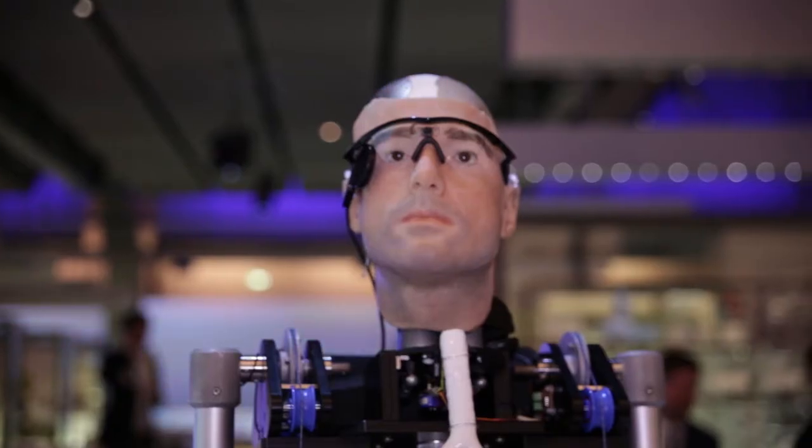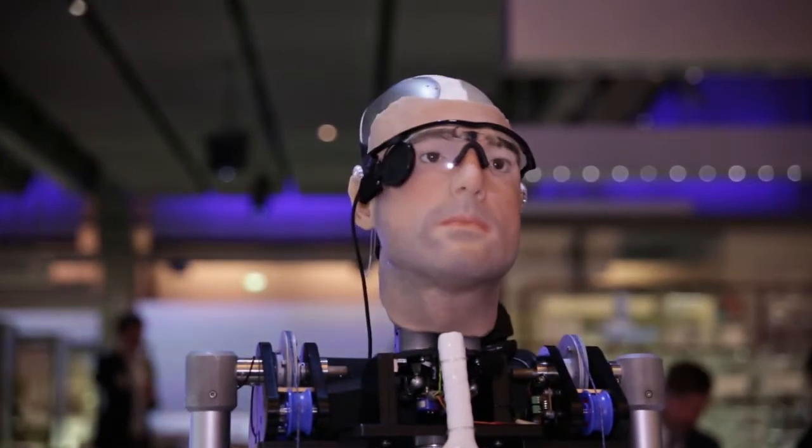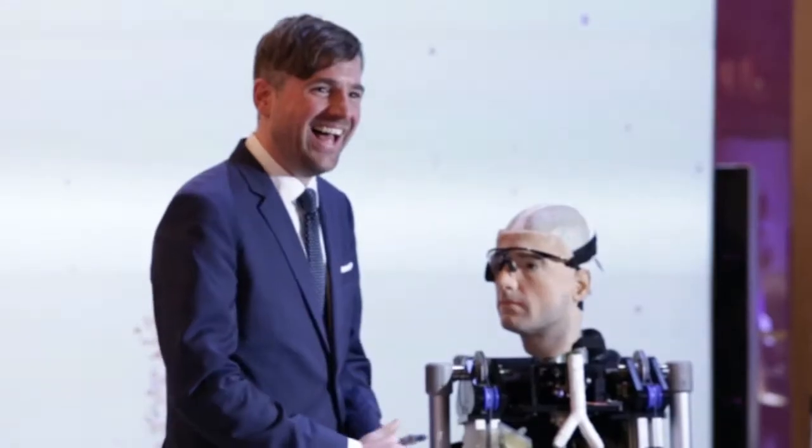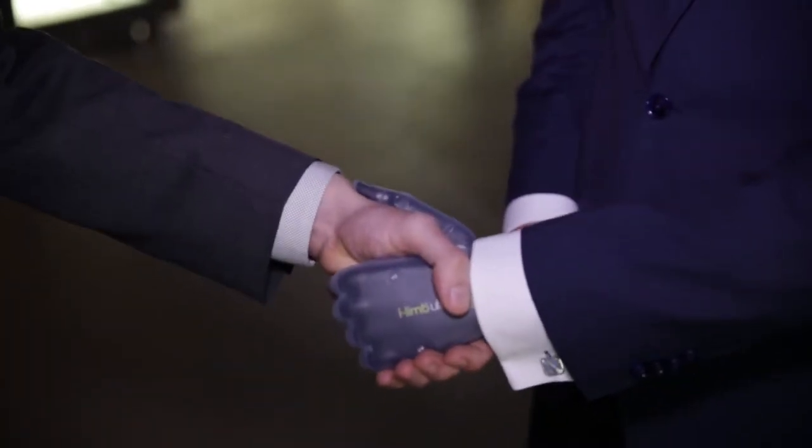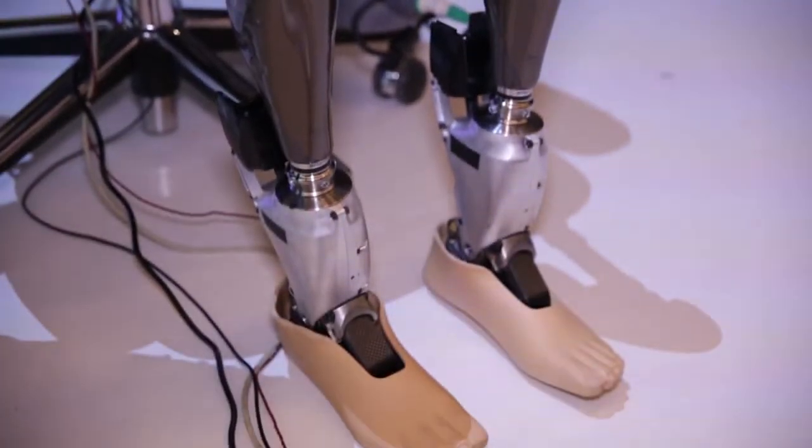He's been built to demonstrate the advancements in technology of prosthetic parts. His face is a perfect model of Berthold, who we've met earlier. The hands can grip and twist on the control of nerves, or more specifically on the control of muscle movements, and he's got artificial legs which he can stand up on.